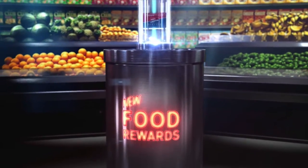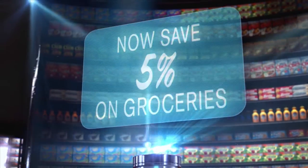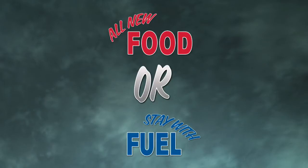In 2014, we made the rewards program even better by adding the option to save on food. Now you can decide how you want to be rewarded — earn rewards points to save on food or save on fuel.